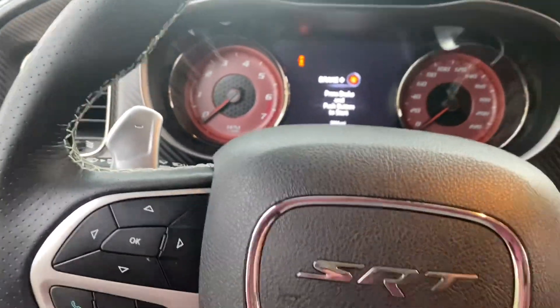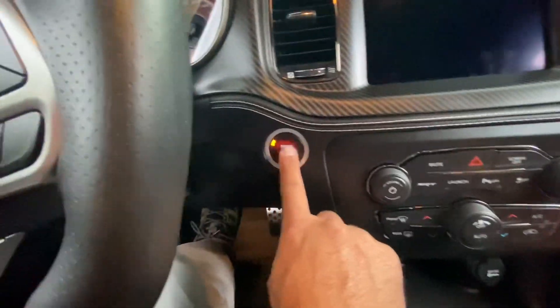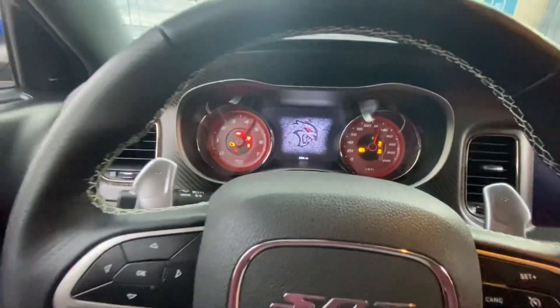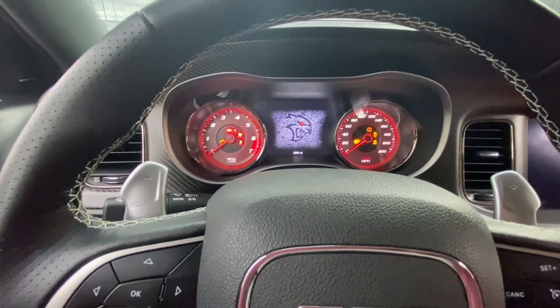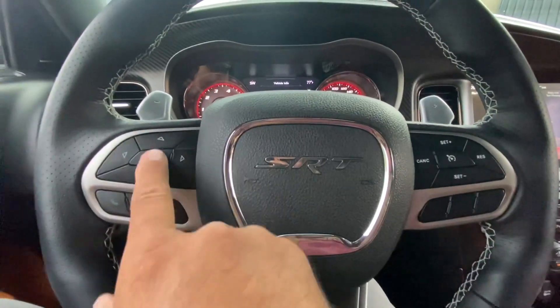And as you guys see, many of our videos will demonstrate what happens if you try to start the vehicle. We'll leave the remotes right here. We'll attempt to try to start the car. This is what's going to happen.